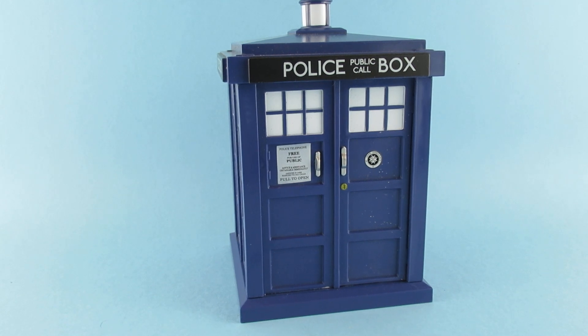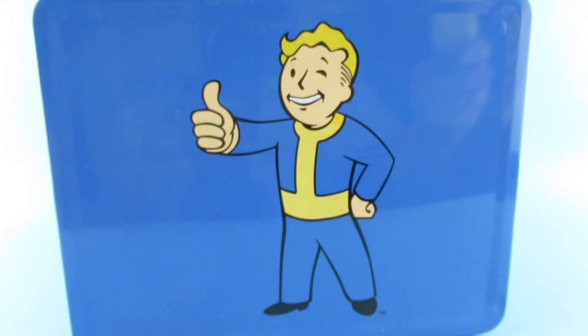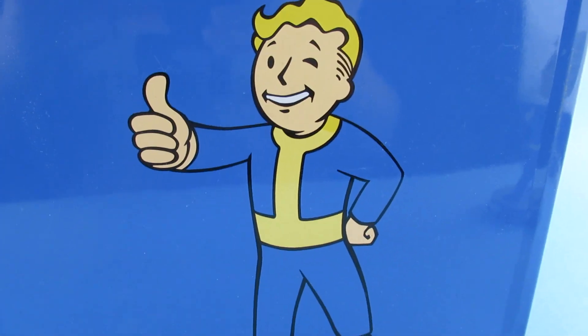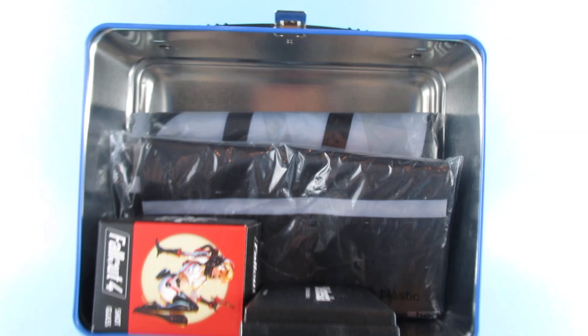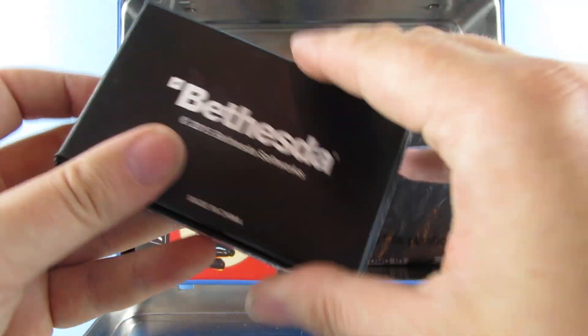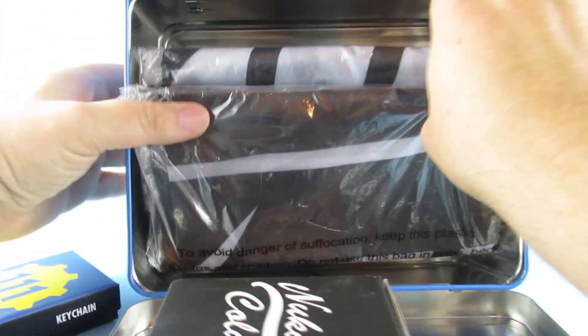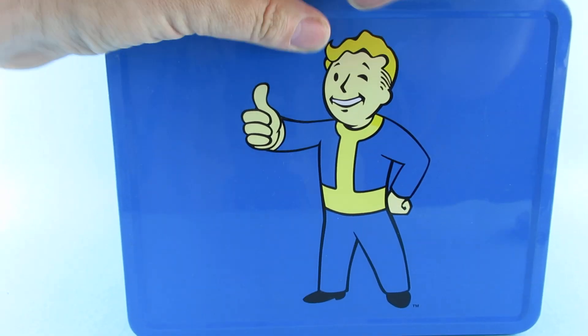What else do we have? These aren't really action figure items but they are cool and I got them at the car boot. It is a tin — I'm going to keep my sandwiches in it — from Fallout. It opens up and inside it has a keychain, a shot glass, and some kind of poster or banner, which is nice.